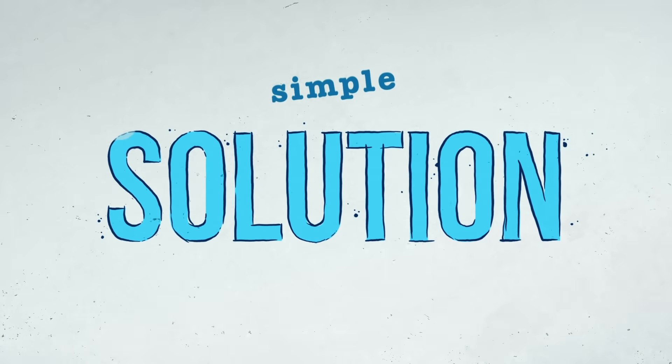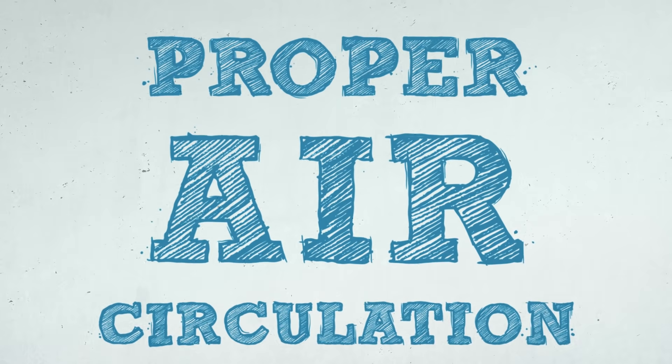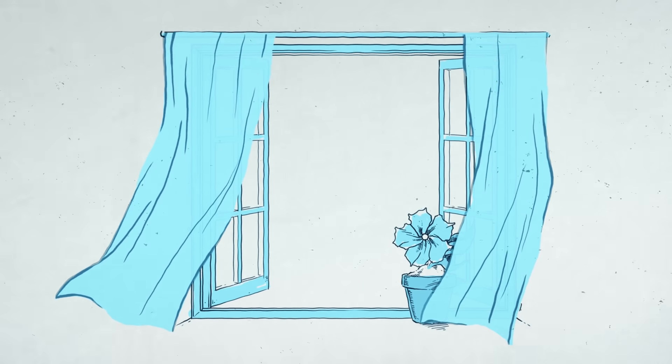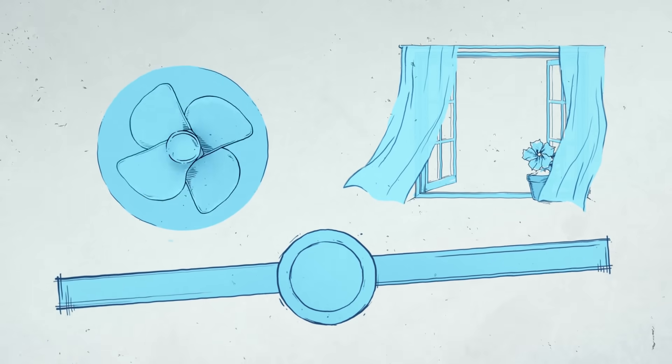The solution is simple. It's necessary to have proper air circulation, which can be achieved either by a good ventilation system or manually by opening doors and windows. The trick is to find a perfect balance.